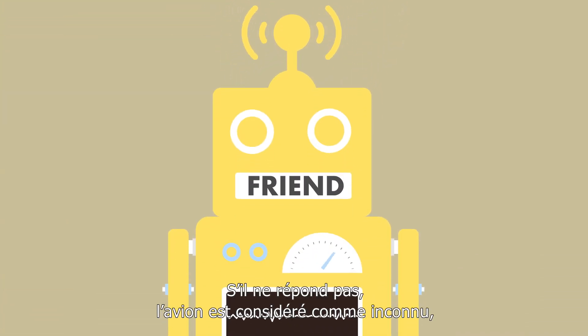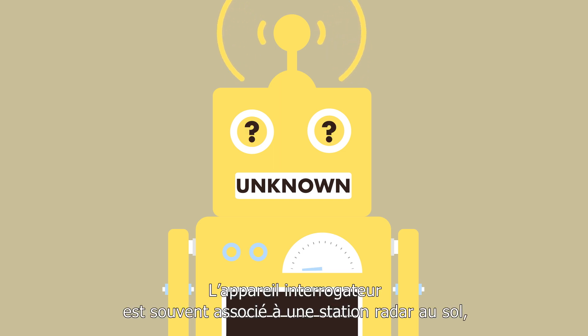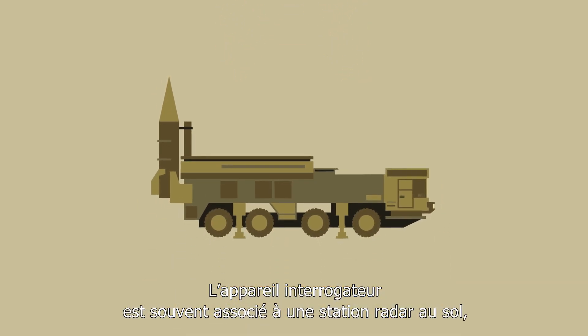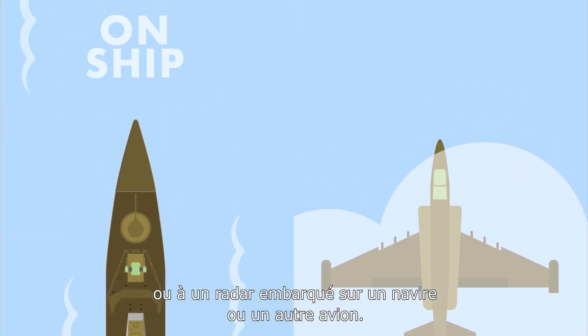If there's no answer, the status is unknown pending further information — it's as easy as that. The interrogator system is frequently associated with a radar station on the ground, or with a radar installed on a ship or another aircraft.